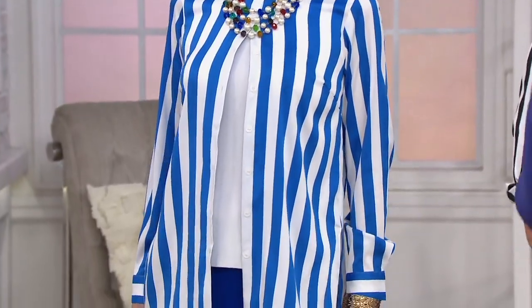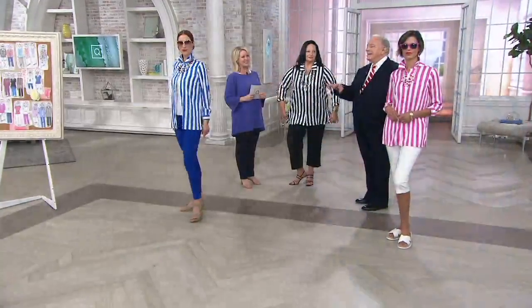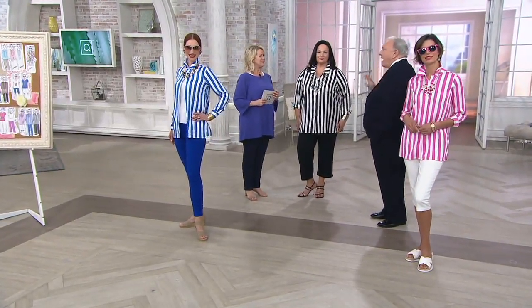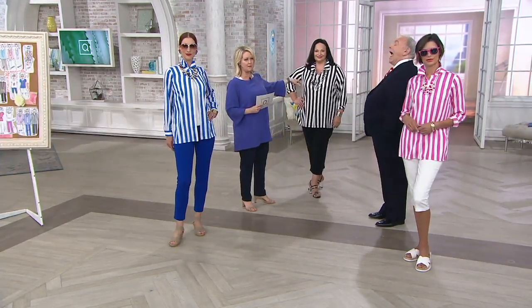You know, summer is the time for color. We want to wear color in the summer. The blue — I mean, listen, the black is another story, it's another league of its own. But to have the blue and the pink is so much fun. I want to just let you know that black is going very, very fast.